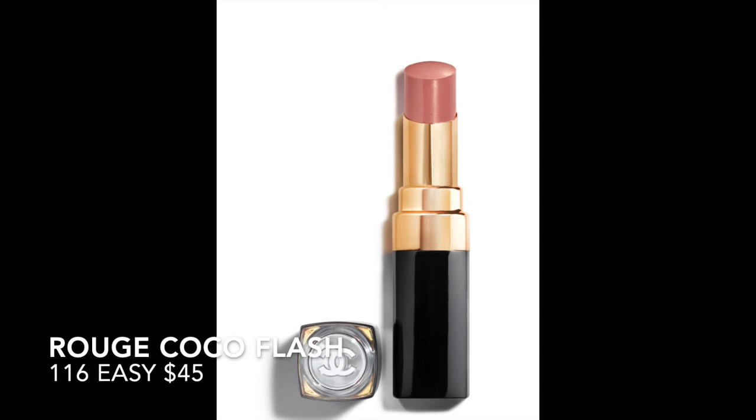Next we have Easy. This one is a bit more of a warm-toned pink nude, leaning slightly warmer toned than Boy. This is the shade Easy.